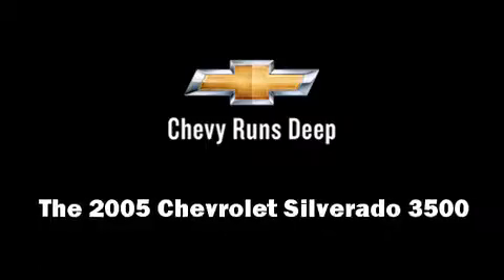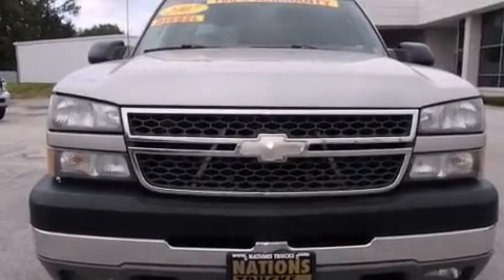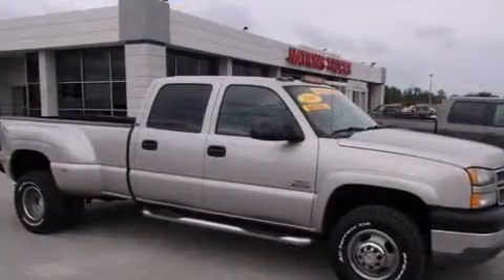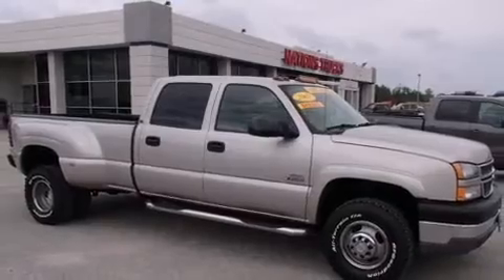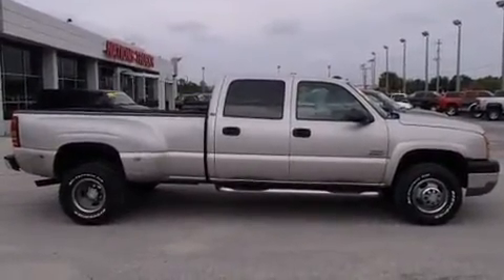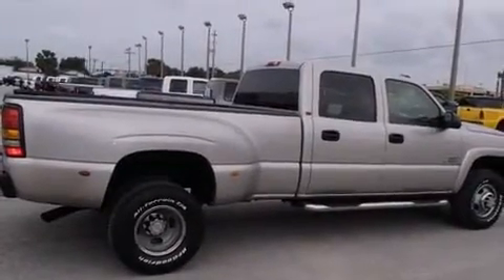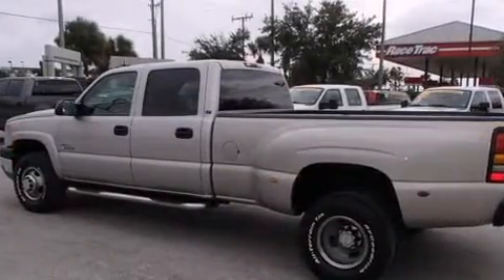The 2005 Chevrolet Silverado 3500 — this four-door, five-passenger truck provides exceptional value. It features an automatic transmission, rear-wheel drive, and a powerful eight-cylinder engine. A wealth of standard features means that you no longer have to sacrifice, like power windows, mirrors, and seats.